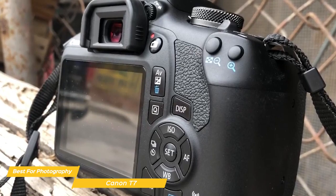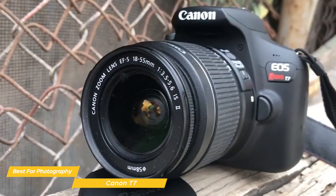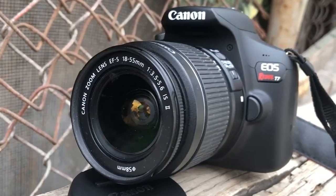It's well built, produces high quality images, has built-in Wi-Fi, and even more. If you're looking for a really solid camera to start your photography journey, the Canon T7 is definitely an ideal camera.